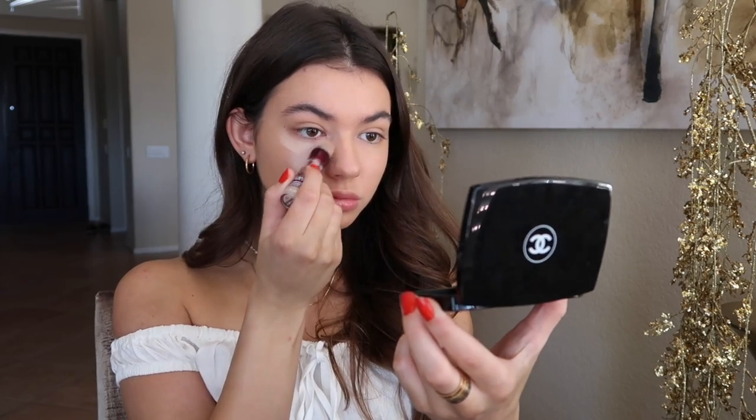The next thing is concealer, and again I'm going in with some drugstore Maybelline Fit Me concealer. I really love this stuff — it's just been my holy grail for the past few months. I'm putting this all around my face and then using a beauty blender to blend it all out.